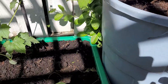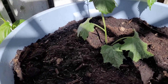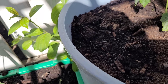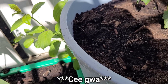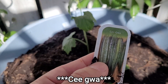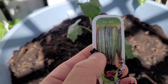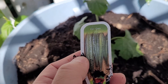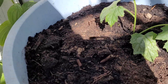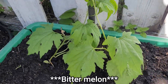Next I have — what is this called? Let me just check the name, I'm not sure. I'm sorry, I don't know every term in English — I know them in Vietnamese. This one will grow very tall, and there's another one here, followed by bitter melon.